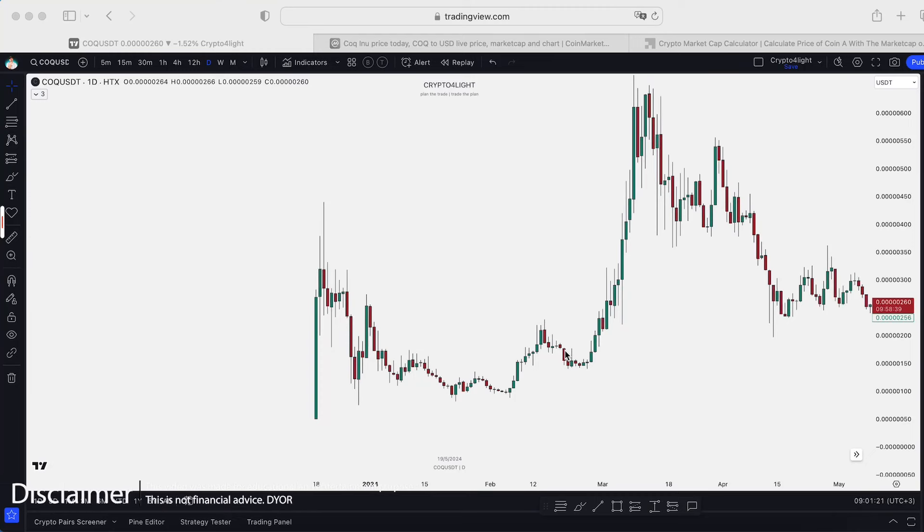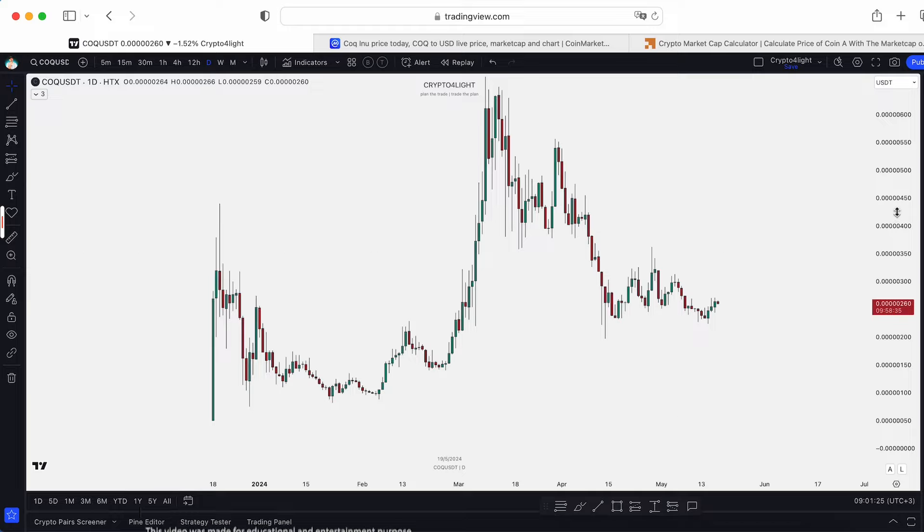Welcome back to Scribd4Lite channel. Today I would like to talk about CoqEno targets for a bull run with my custom maker set. Let's dive in.